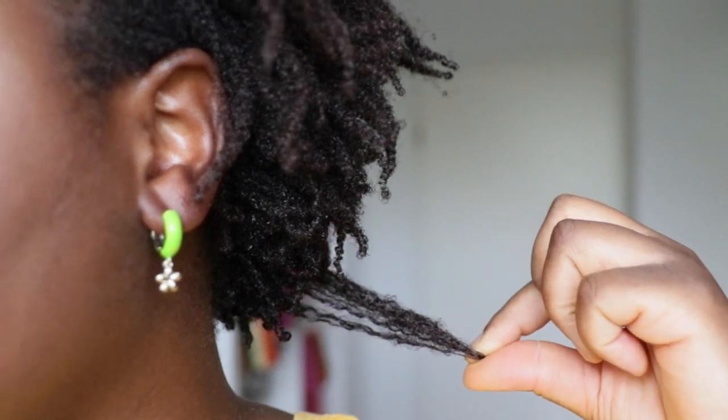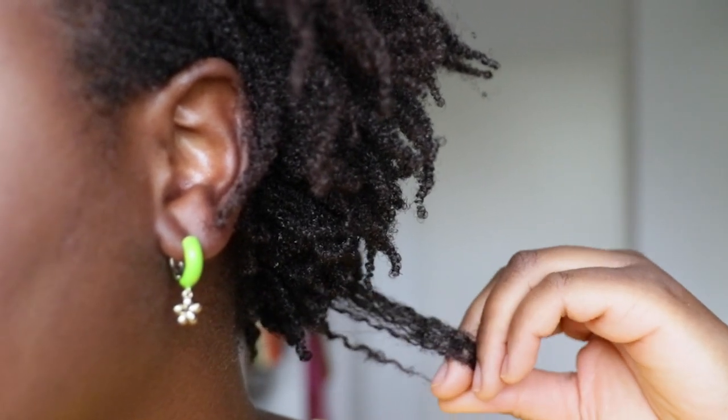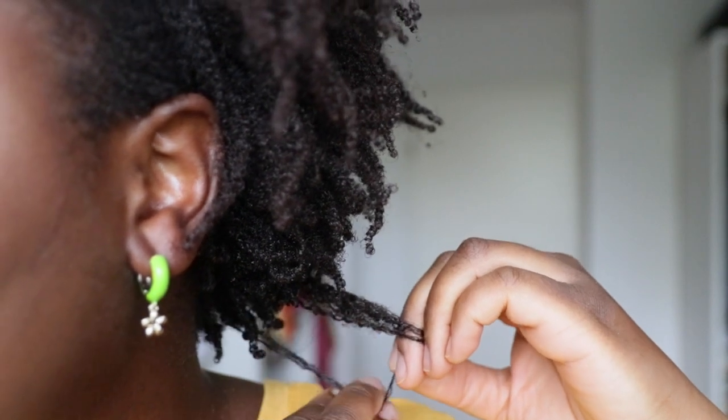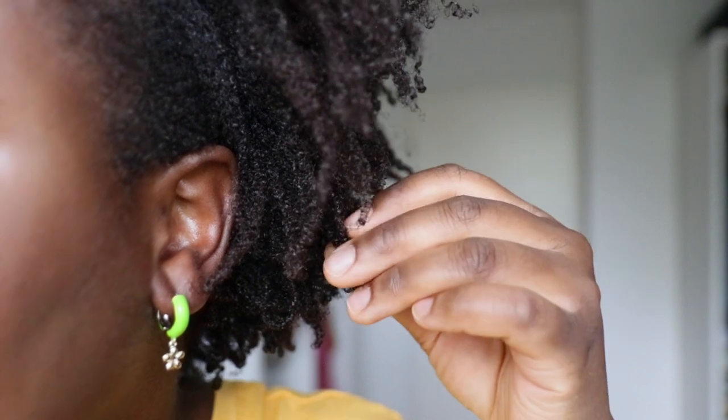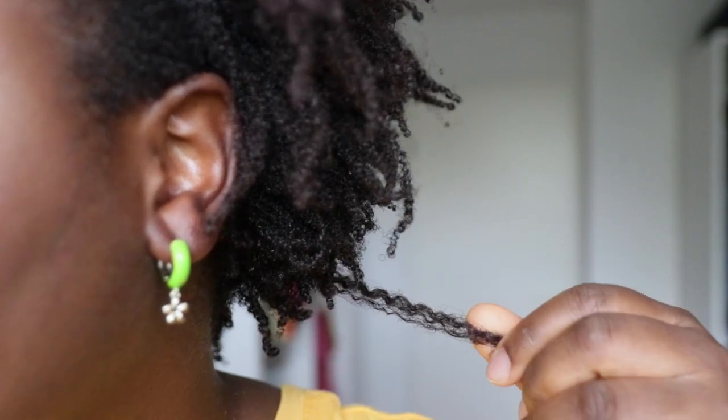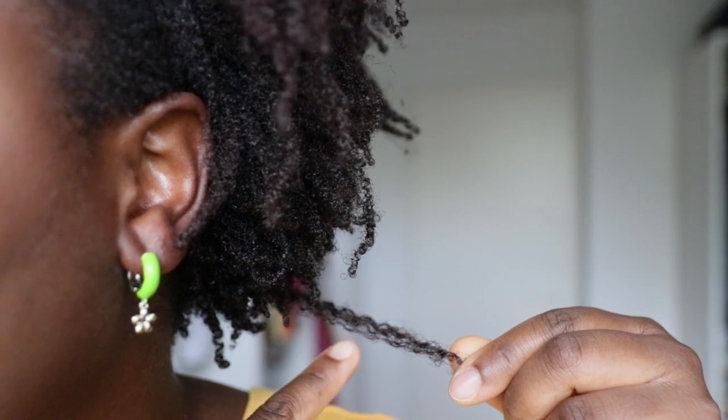It will shrink back up — that's what my hair does. My very nape area actually has quite a lot of shrinkage today. You can see a very different hair pattern there — look at the wavy structure over here compared to the coils, and the nape actually has a bigger curl. This is my hair.